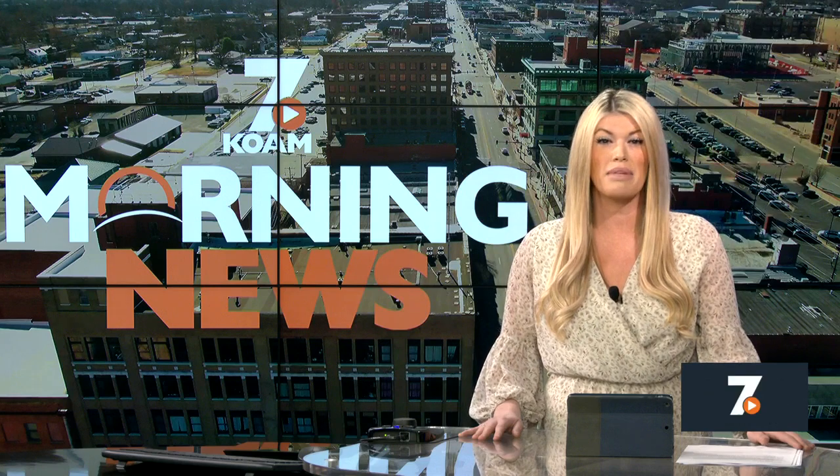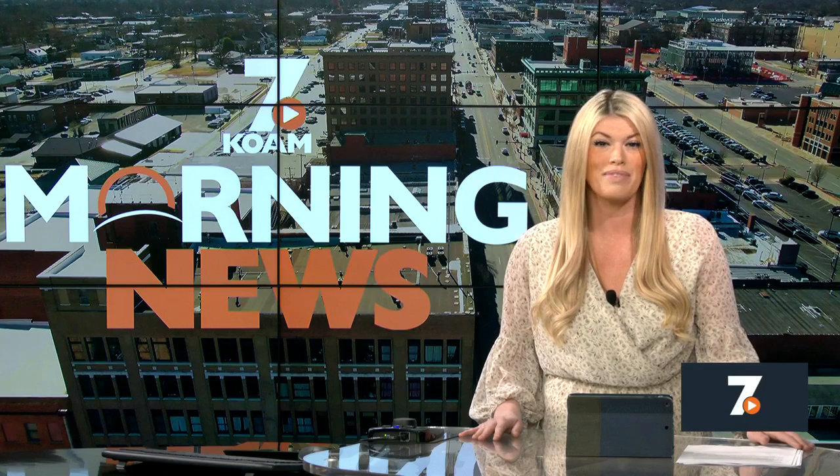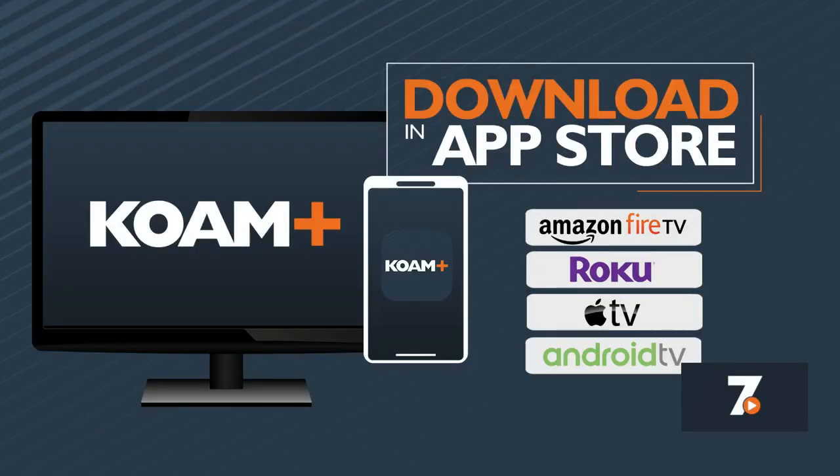KDOT is accepting applications for the Spring 2024 Round of Agencies Cost Share Program, which provides financial assistance for construction projects to improve safety and help both rural and urban areas improve the transportation system. Nearly $140 million have been given to Kansas communities since the program began in 2019. Visit our website at koamnewsnow.com for application information. And if you want to watch our newscasts live on the go, download the KOAM Plus app — available free on app stores. Just search KOAM Plus.